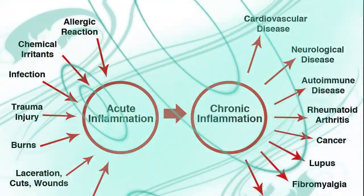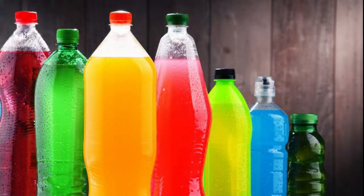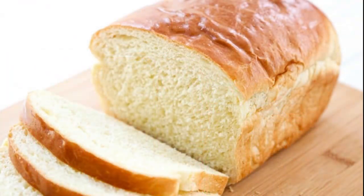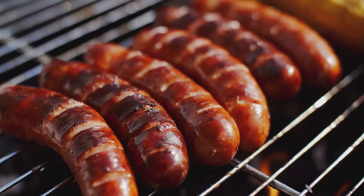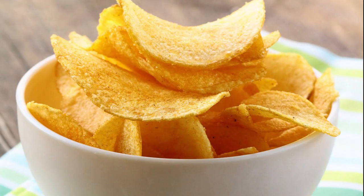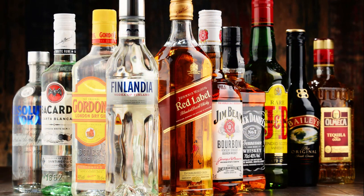Foods to avoid: Some foods are associated with an increased risk of chronic inflammation. Consider minimizing or cutting these out completely: sugary beverages, sugar-sweetened drinks and fruit juices; refined carbs such as white bread and white pasta; desserts including cookies, candy, cake, and ice cream; processed meat like hot dogs, bologna, and sausages; processed snack foods like crackers, chips, and pretzels; certain oils such as processed seed and vegetable oils like soybean and corn oil; trans fats and foods with partially hydrogenated ingredients; and excessive alcohol consumption.